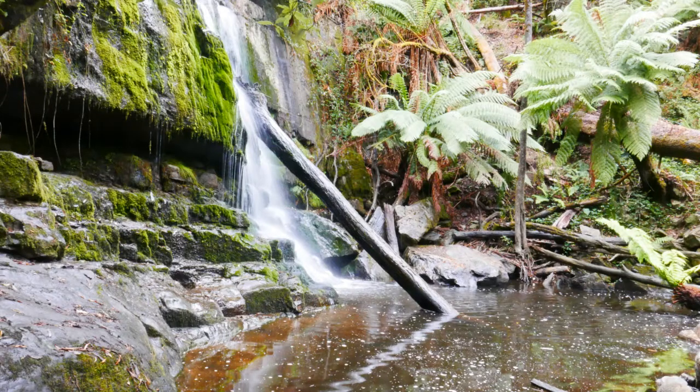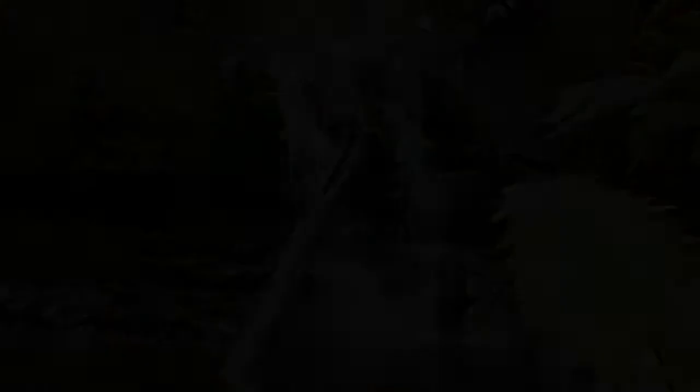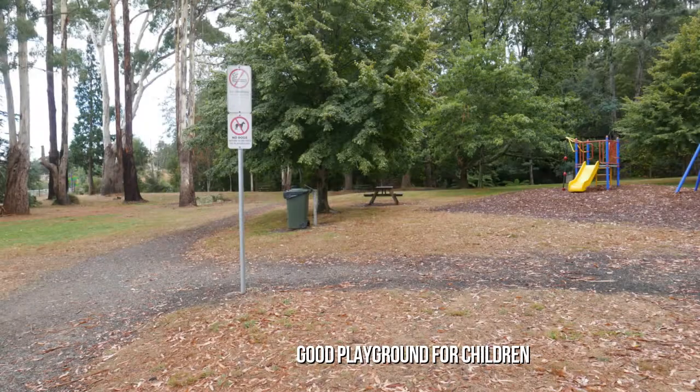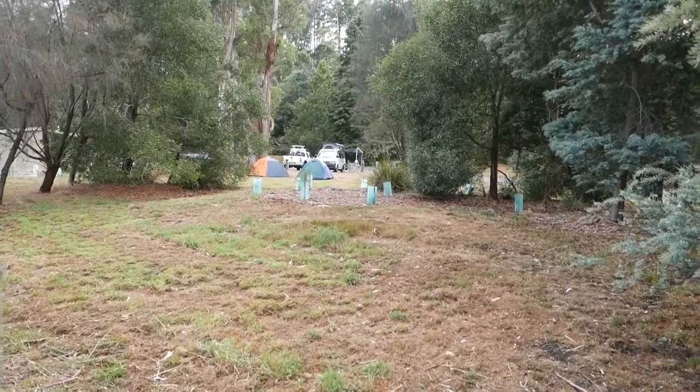A short easy walk will take you to two sets of waterfalls, one above the other which, although small, are picturesque. On the reserve are also two oak trees that were grown from acorns from the Great Park at Windsor, being planted on coronation day, May 12, 1937.